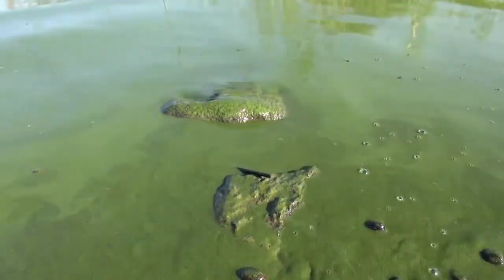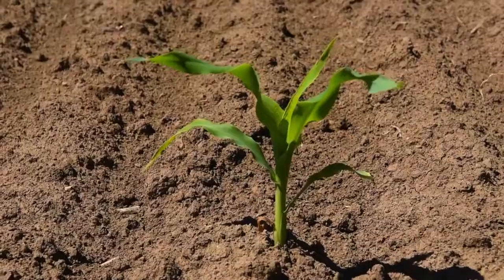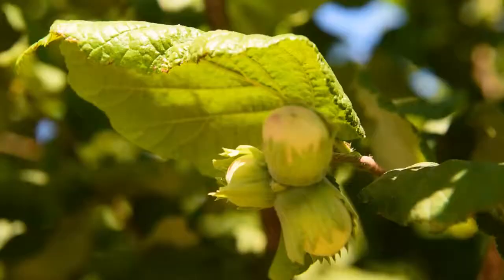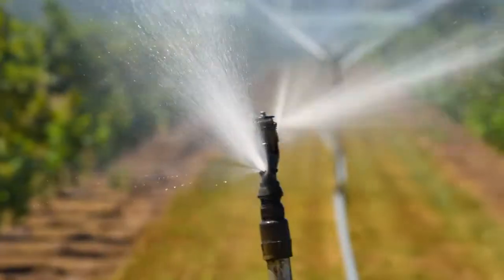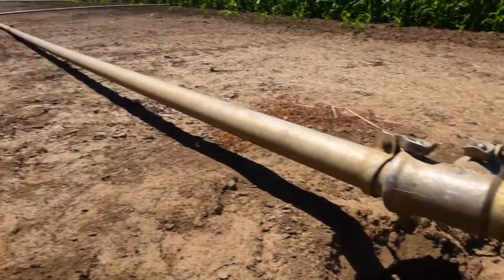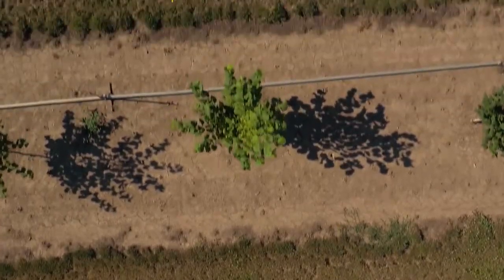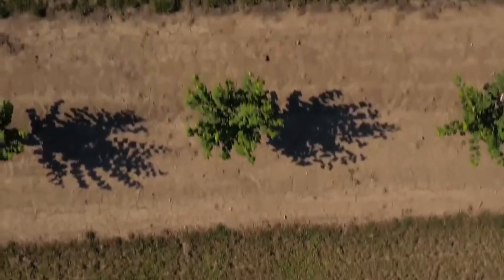Sometimes it's hard to talk about nutrient pollution because you really have to visualize something that you can't see. We apply nutrients to the land to get crops to grow better and to have optimal crop growth, but some of those nutrients move out of the intended use. In farm systems they might leach below the rooting zone and end up in groundwater or move into surface waters where they can cause problems.